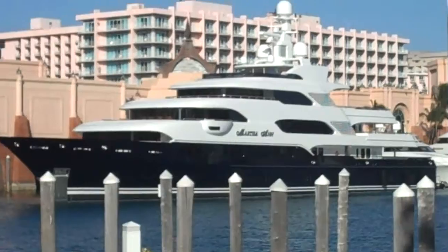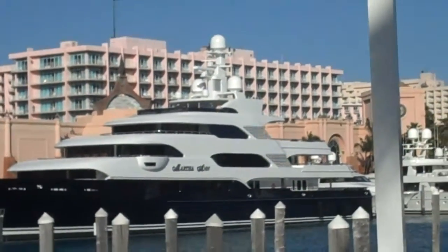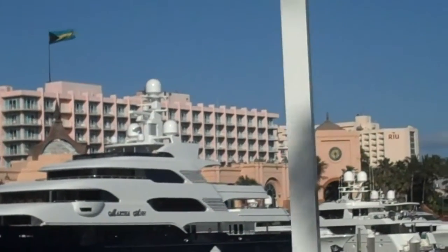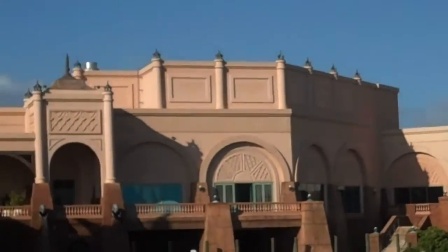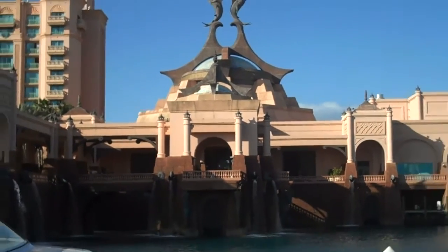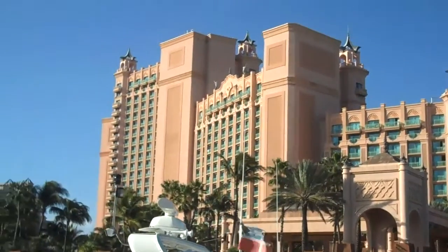I'm zooming in a little bit more there. That sits in the harbor of the Atlantis. And if you look in the background, they call that the beach towers — that was the original towers, the original place that Merv Griffin owned. And then it gets built up more and more. And this is actually the Royal Towers here right now.